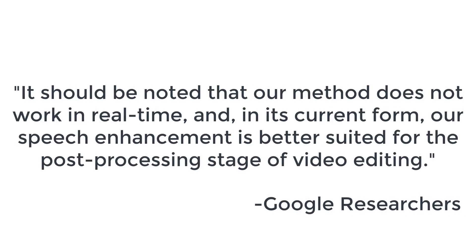Here are a few key points that I pulled out of this article. Number one: these researchers performed this on existing videos, meaning they didn't do it in real time. So before you get really excited about taking this software and putting it into a hearing aid, here's what the authors had to say: "It should be noted that our method does not work in real time, and in its current form, our speech enhancement is better suited for the post-processing stage of video editing."